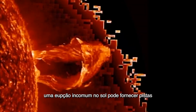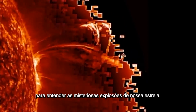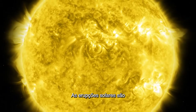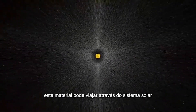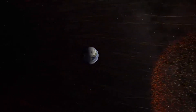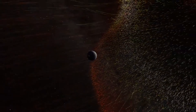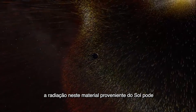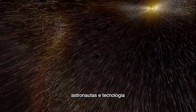An unusual eruption on the Sun may offer clues to understanding our star's mysterious explosions. Solar eruptions are massive releases of material off the surface of the Sun. This material can travel across the solar system to Earth and Mars. The radiation and the material from the Sun can interact with the planet's magnetic fields, affecting astronauts and technology.